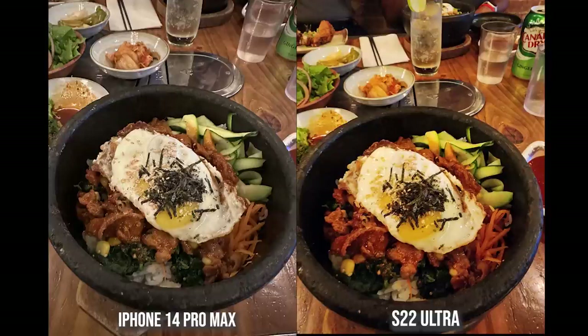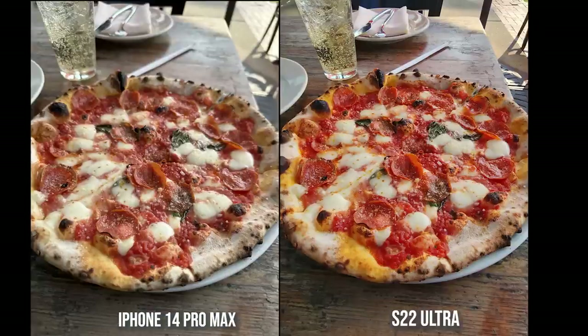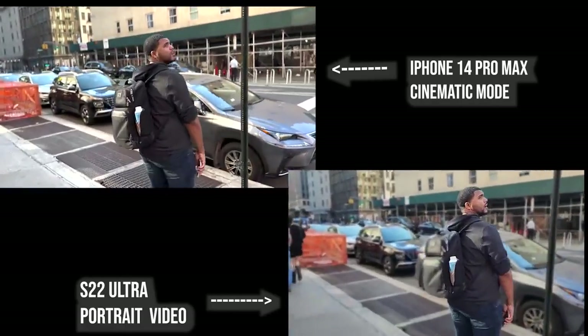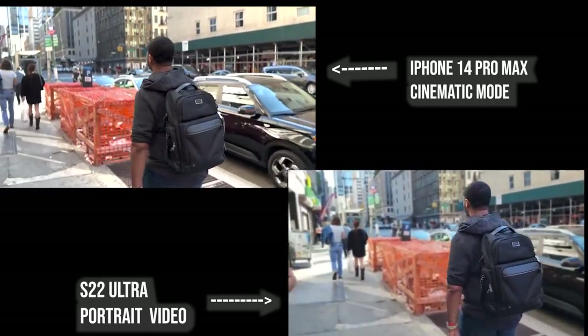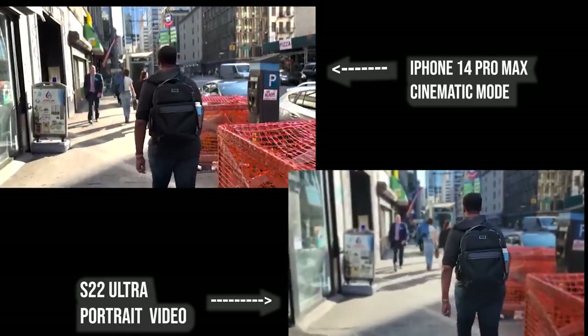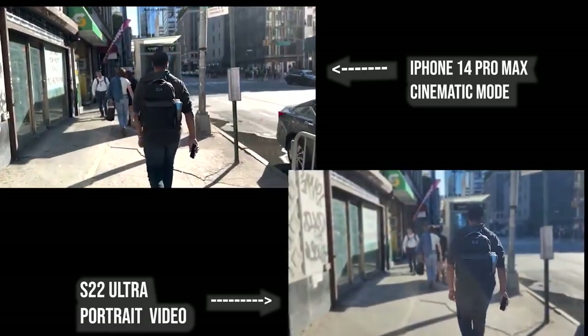Food shots — the Galaxy kind of turns into food mode and makes everything much punchier. The iPhone is a bit subtle, but the true colors are somewhere in between both. In selfie shots you can see the same skin tone representation differences, and the pizza just looks more vibrant on the Galaxy and kind of dull on the iPhone. Cinematic mode is really good, much improved, shot at 4K 24, while portrait video on the Galaxy is shot at 1080p 24.